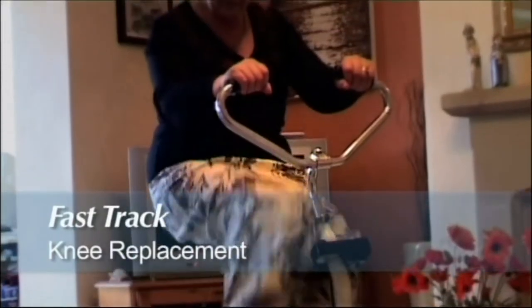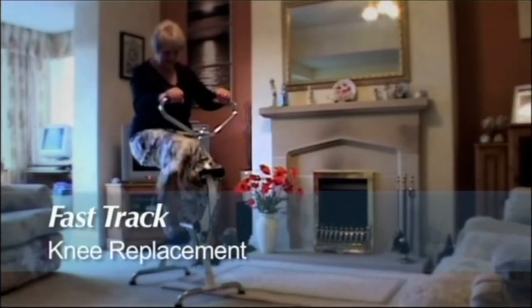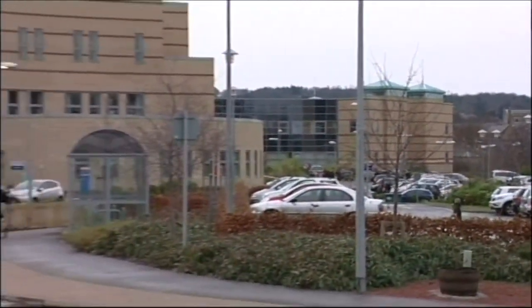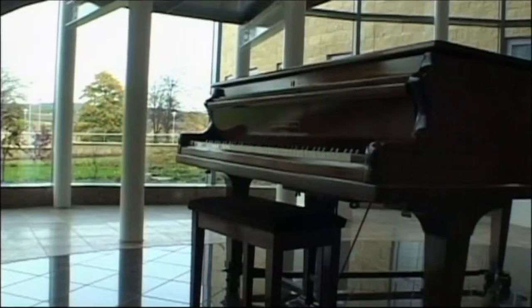Then Nina became one of the first NHS patients in England to undergo pioneering surgery performed by a team who specialise in fast-track knee and hip replacements. The operation was carried out at Hexham General Hospital, one of three hospitals in Northumbria which offers this service.